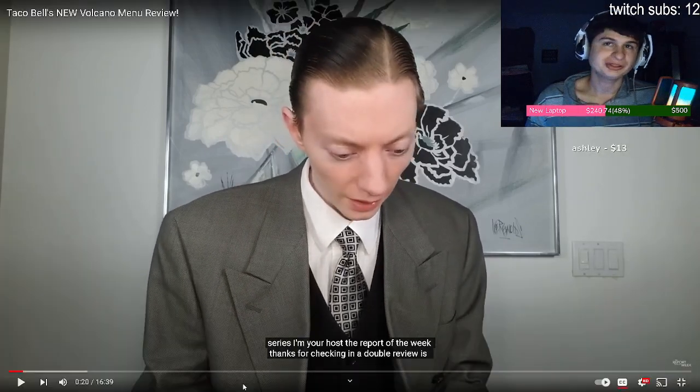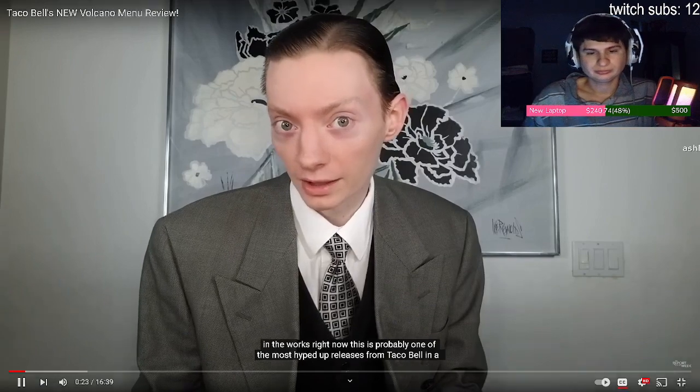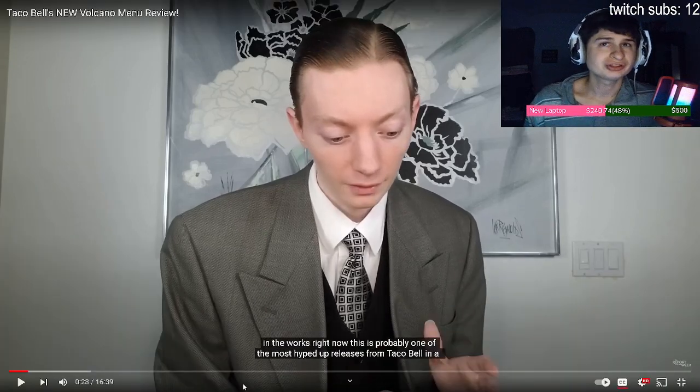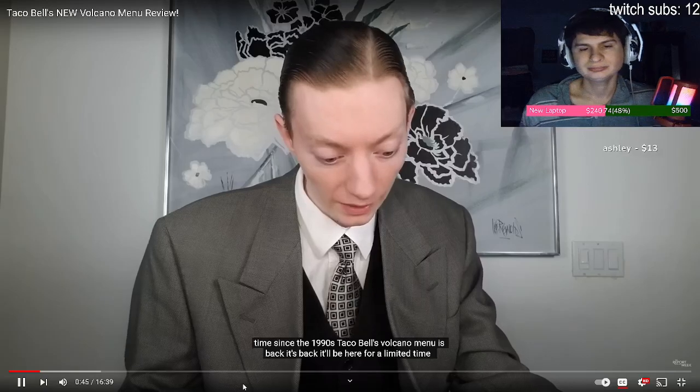He's been doing this for 10-plus years. ReviewBrah says a double review is in the works. This is probably one of the most hyped-up releases — for sure, man. They just discontinued it for 10 years from Taco Bell. They announced this all the way back in January, and they've finally done it. For the third time since the 1990s, Taco Bell's volcano menu is back.